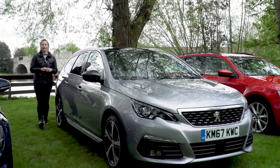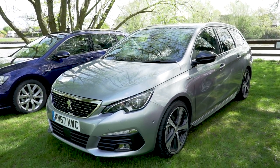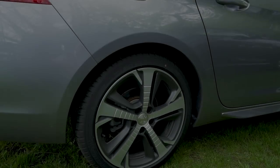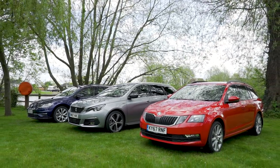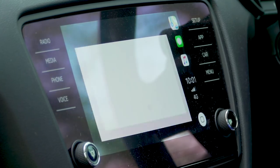Peugeot's little load lugger is the 308 SW — two letters that mean it's got an elongated rear end. It is one of the better looking estates on the market thanks to an aerodynamic design, so it ticks the box if you value style highly. I've got the SE trim level this week, which means no sat-nav, but you've got Apple CarPlay so you can get to it that way.